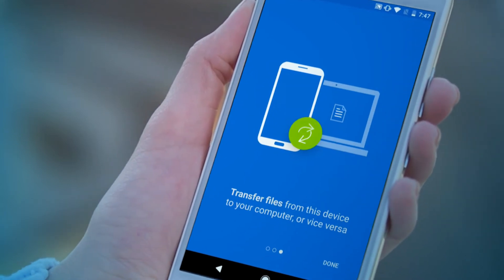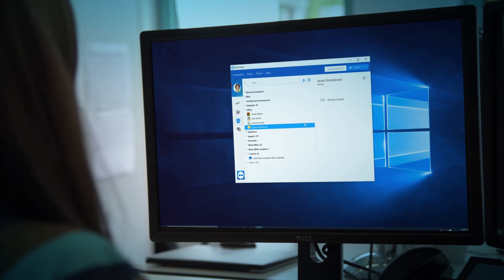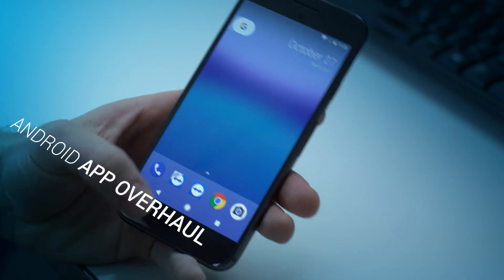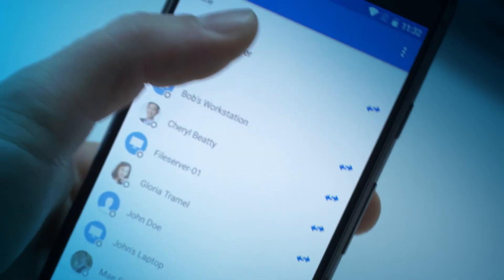And there is more. Our new Android Echo Mode reduces battery and data usage for remote access to Android devices. We enable support for Motorola devices, and our Android remote control app UI has been redesigned for increased productivity and usability.